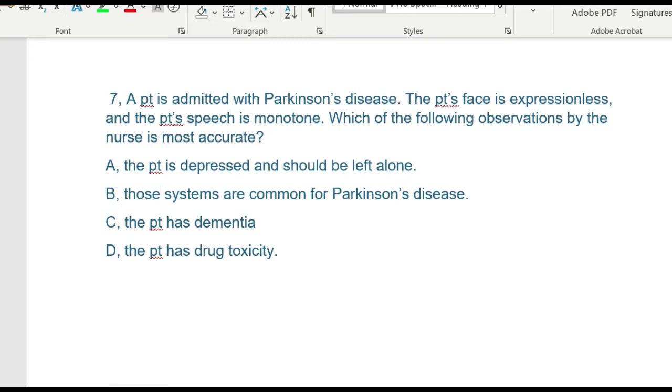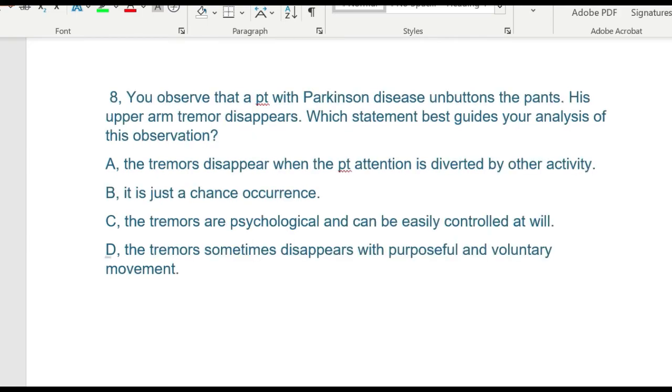Question seven: A patient admitted with Parkinson's disease has an expressionless face and monotone speech. Which observation by the nurse is most accurate? A) the patient is depressed and should be left alone, B) those symptoms are common for Parkinson's disease, C) the patient has dementia, or D) the patient has drug toxicity. The right answer is B. Parkinson's disease is caused by degeneration of the substantia nigra in the basal ganglia of the brain where dopamine is produced and stored, resulting in motor dysfunction and symptoms such as expressionless face and monotone speech. These do not indicate depression, dementia, or drug toxicity.